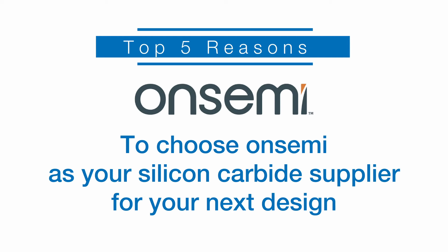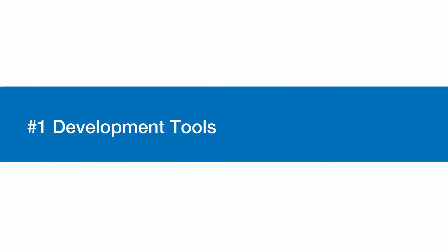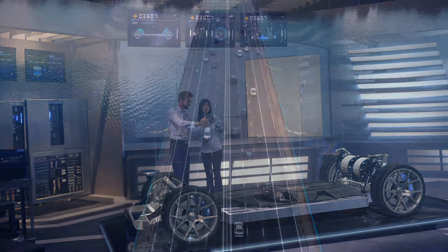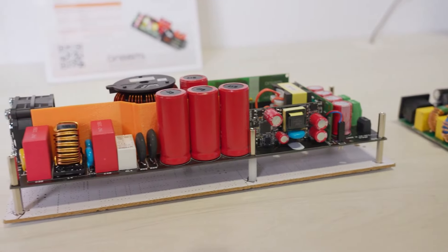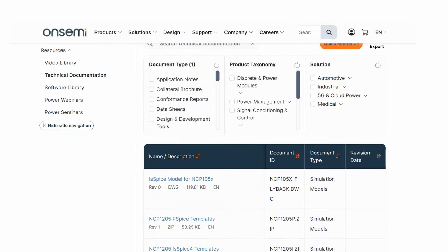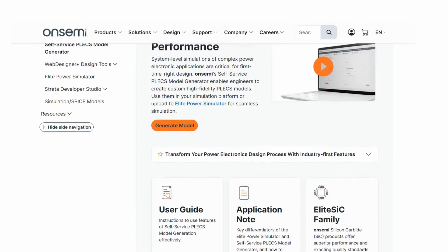Development tools: reducing the cycles between design and prototype gets your product to market faster. Onsemi's reference designs and evaluation boards give you a head start on your designs. Onsemi also offers SPICE and flex models with detailed electrical and thermal specifications.